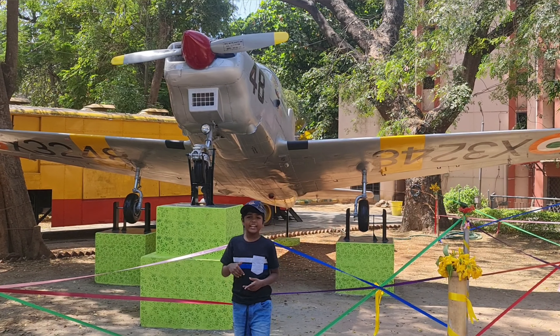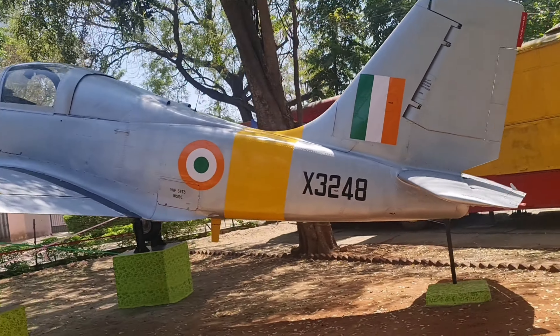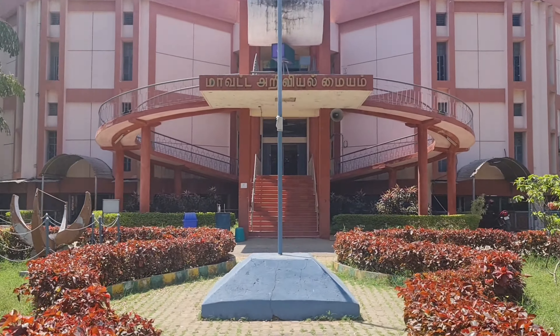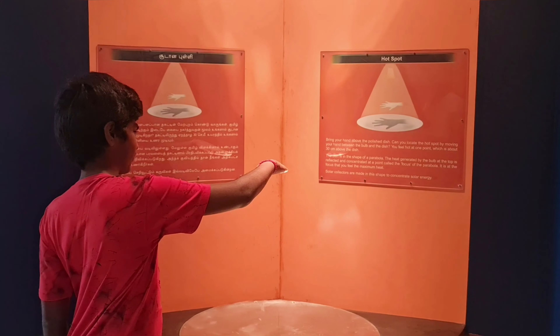Hi guys, welcome back to Bro and Me Think Beyond. Today I wish you all a happy Science Day. I am at the District Science Center, Tirnal Valley. The District Science Center is one of the 124 centers in India, opened on 27 February 1987. The aim of the center is to popularize science and technology among the public and to supplement science education in schools and colleges. For this Science Day, we have come here to explore all the experiments.